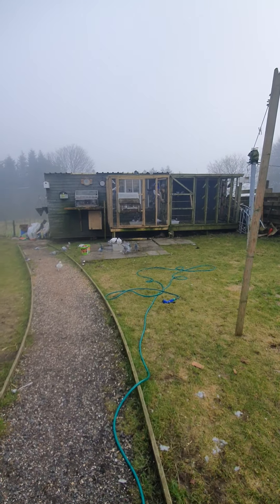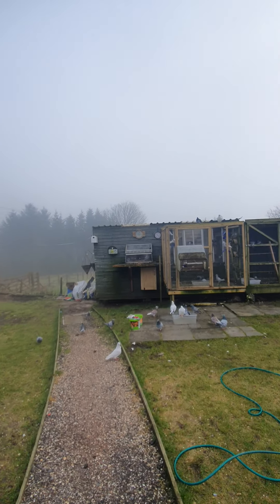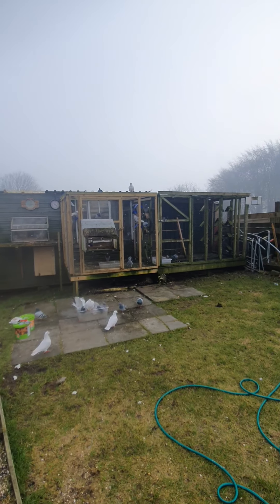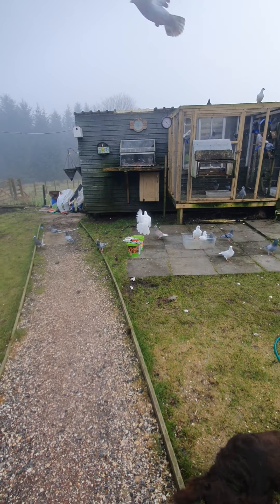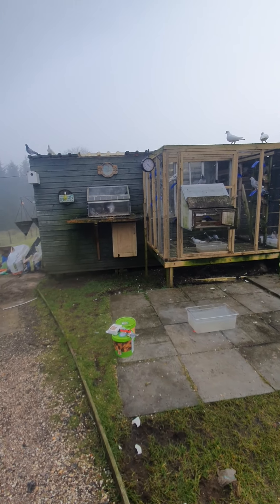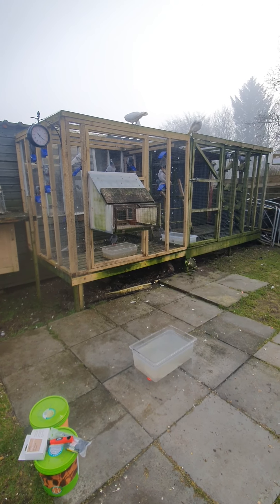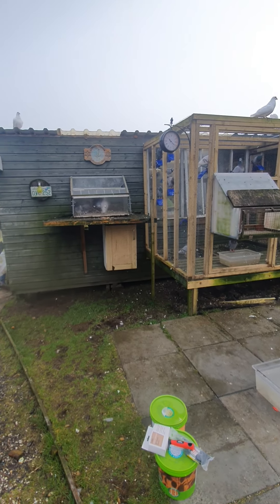I haven't posted in a while on the channel so I'm going to try and post a bit more. It's a bit misty here this morning and it's a bit low — I'm hoping it lifts. This is my aviary. I've got my paint sitting there. It's going back green and needs a bit of uplift after the winter and a bit of power wash. This is it before I paint it.